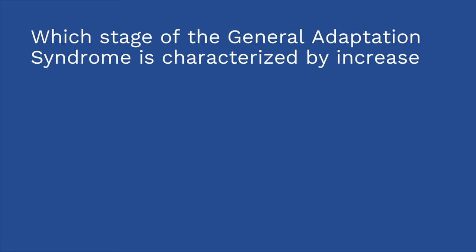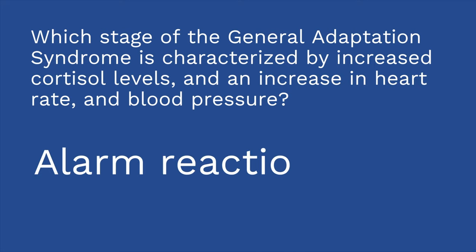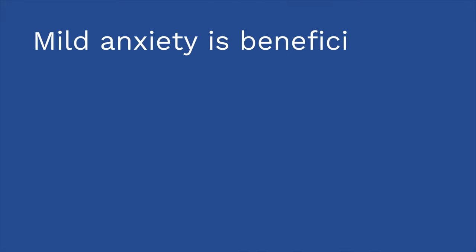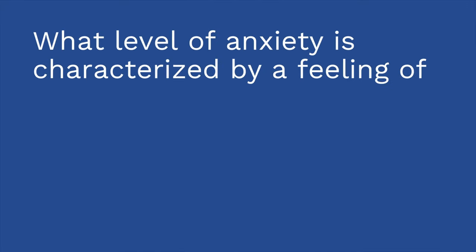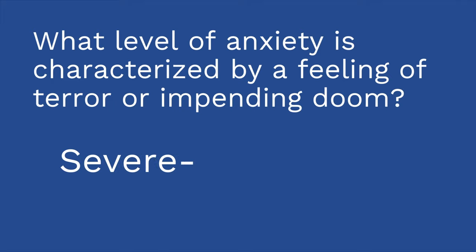I have three questions for you. First: which stage of the General Adaptation Syndrome is characterized by increased cortisol levels and an increase in heart rate and blood pressure? The answer is the alarm reaction stage. Second, true or false: mild anxiety is beneficial for learning. The answer is true — if you get to severe or panic level, that is definitely not beneficial for learning. Third: what level of anxiety is characterized by a feeling of terror or impending doom? The answer is panic level anxiety.